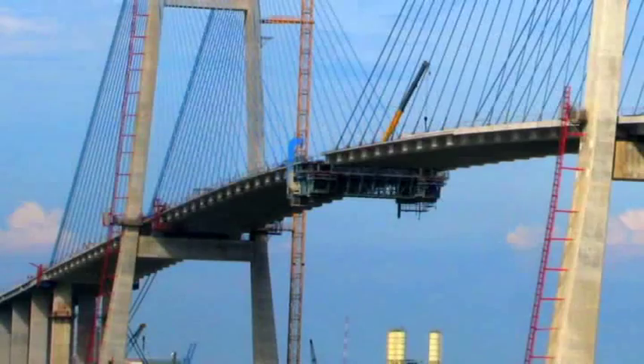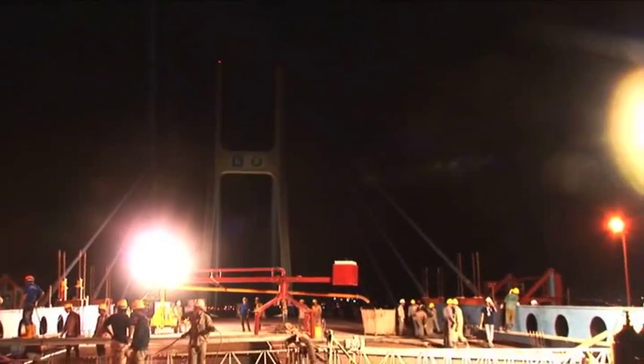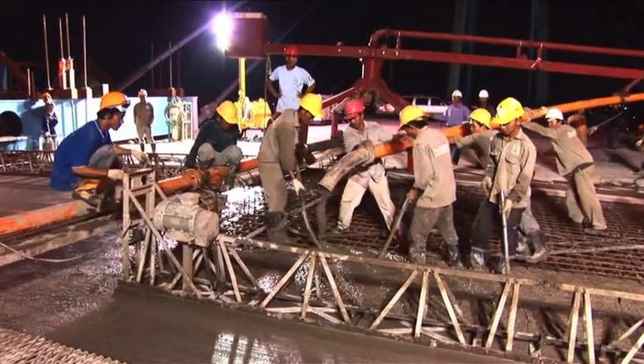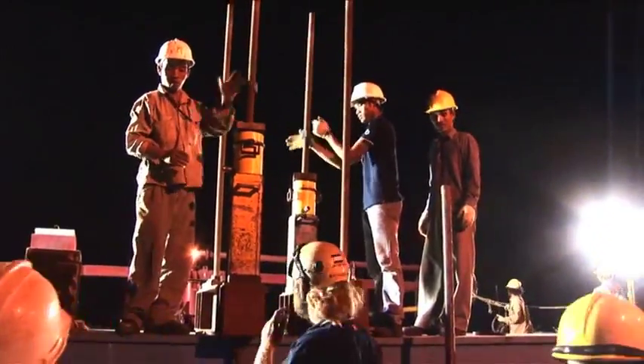Finally, some eight months after it was started, the deck was ready to be closed. On May 19, 2009, a deck closure ceremony was held. It was a triumphant moment for everyone involved.